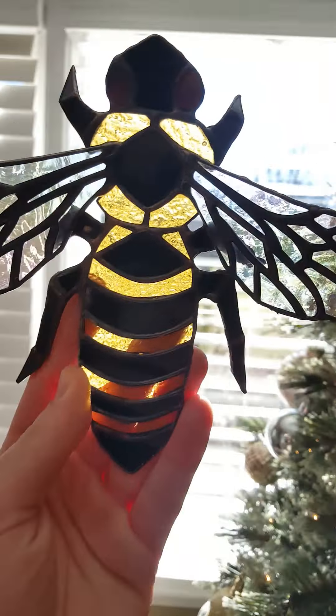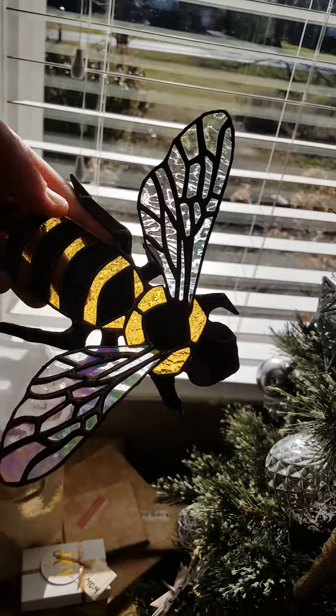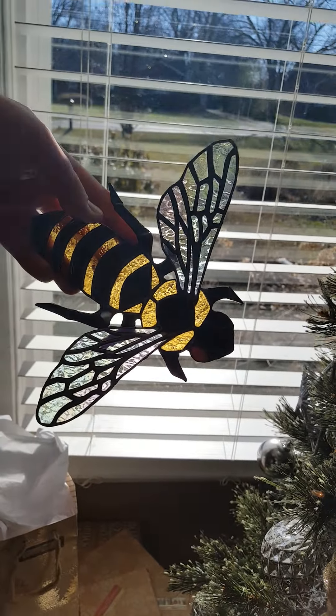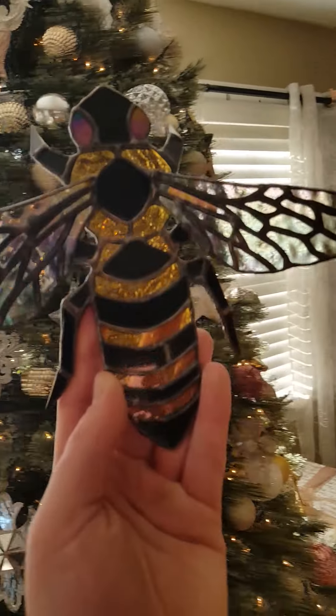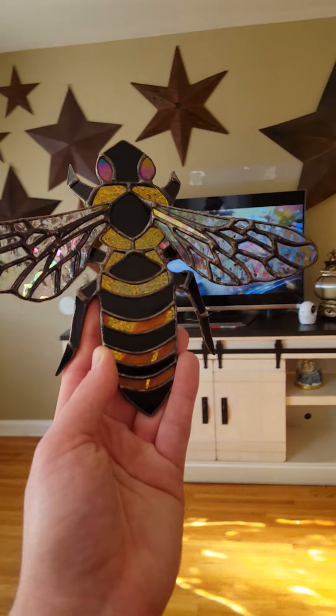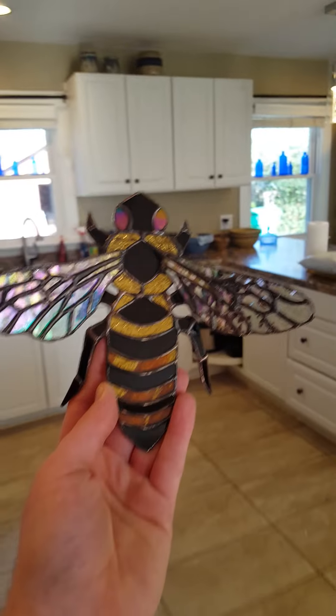Sorry guys, I don't know if you can see that very well, but isn't that beautiful? My gosh, she's gonna love it. Thank you so much, Sarah — this is worth every penny. It's gorgeous.